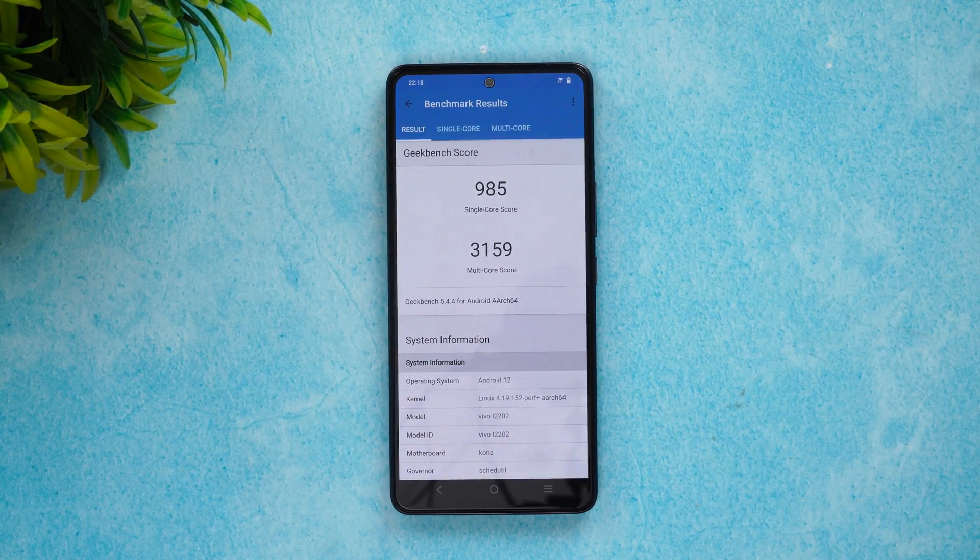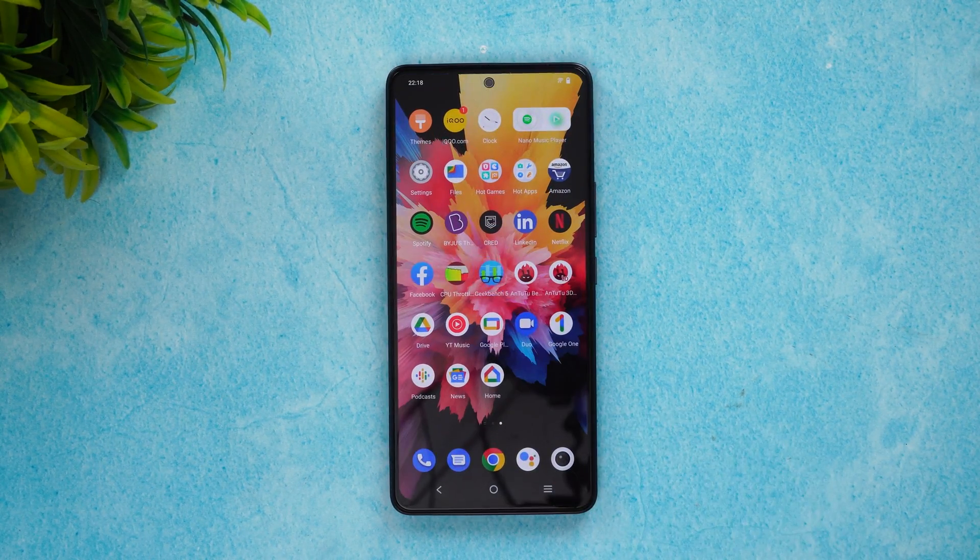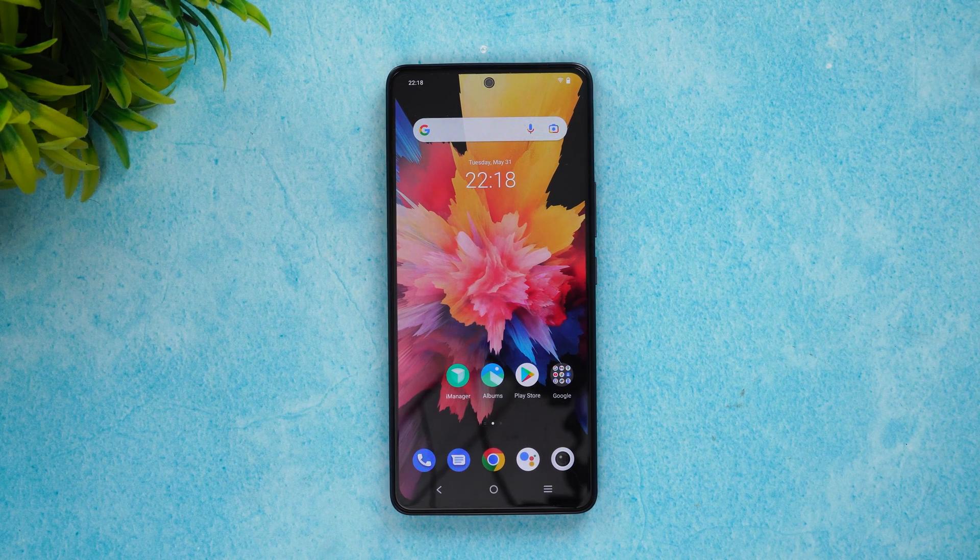Let's proceed to the GeekBench results as well. Here are the GeekBench scores — the single-core score as well as the multi-core score. That is the performance testing of the iQOO Neo 6.